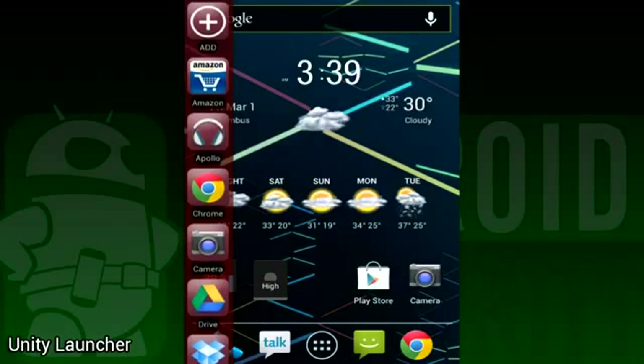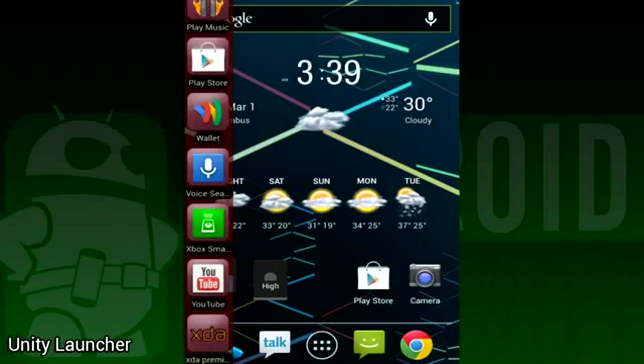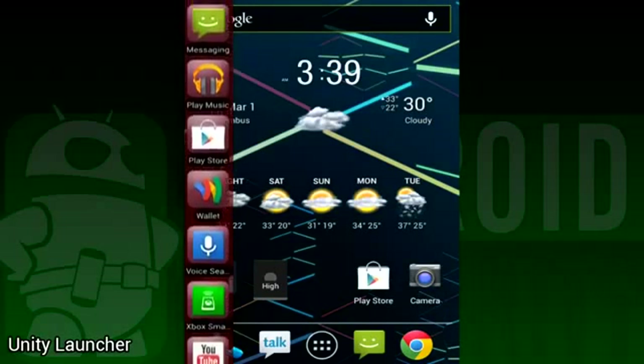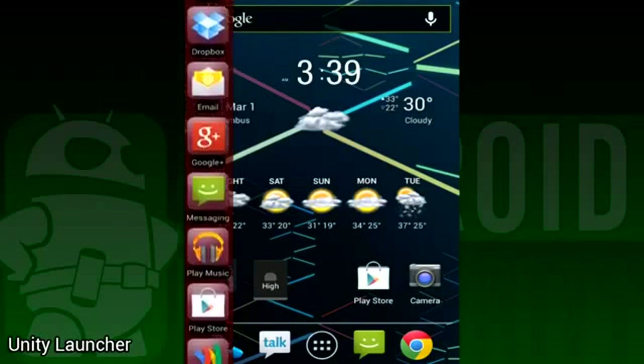Our first app of the day is Unity Launcher. In case you haven't heard, there is an Ubuntu OS in the works that can be put on phones and tablets. One of the nifty features of Ubuntu OS is a sidebar that you can fling open at any time to open apps quickly. Unity Launcher mimics this functionality.